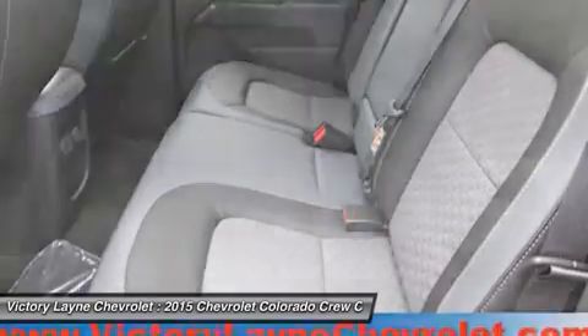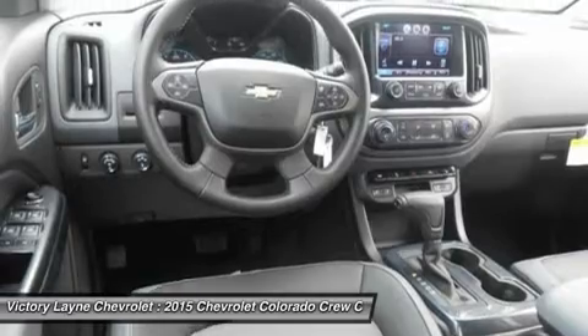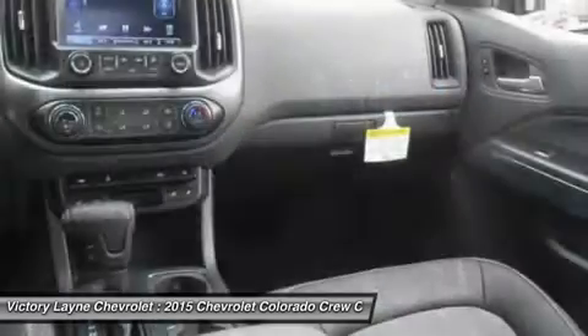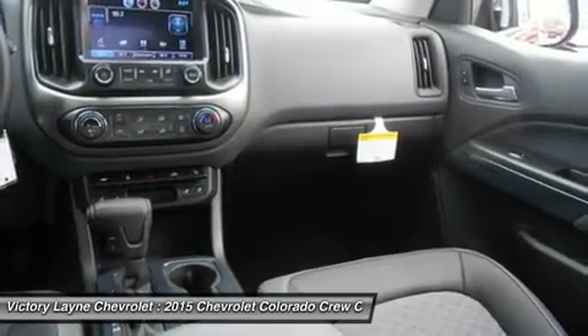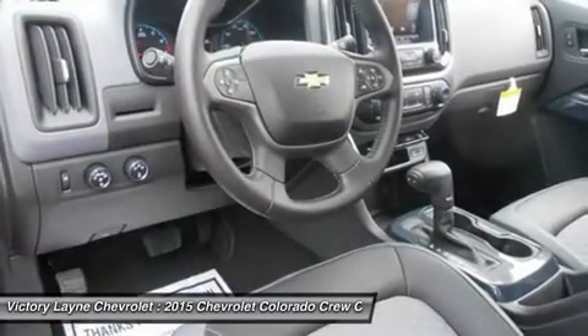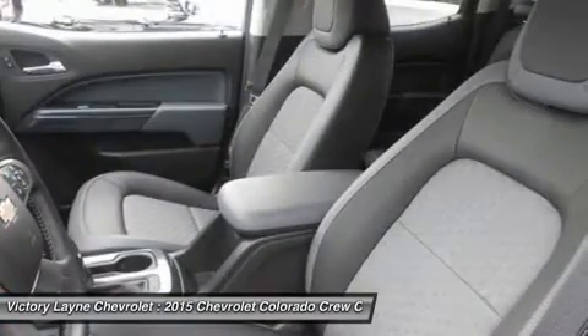Colorado was designed to be comfortable in any environment, from city streets to camping retreats. Colorado is the first small truck to combine design features such as in-laid, triple sealed doors, thick windshield and side glass, and liquid applied sound deadener to help reduce wind noise inside the cab and keep road noise out.